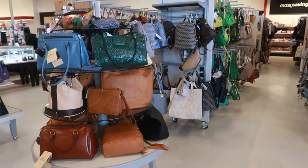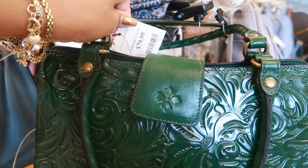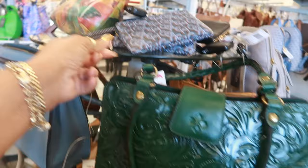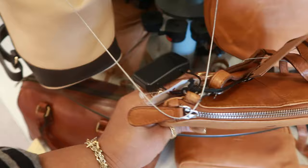Hey, welcome back! We are in TJ Maxx. Look at that pretty green Patricia Nash bag — it's $80. I like the color. There's also a Coach, and more Patricia Nash. Oak and Tan, never heard of that, it's $50.